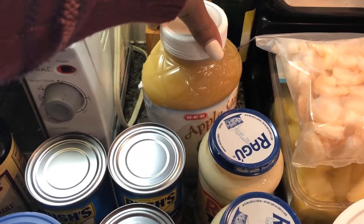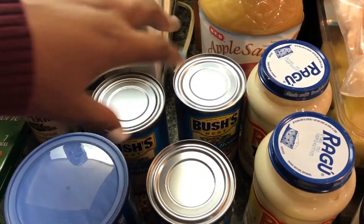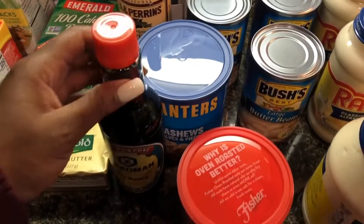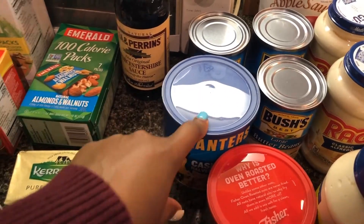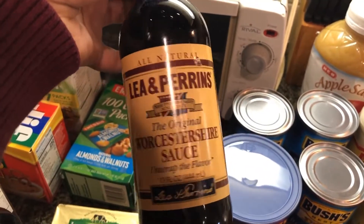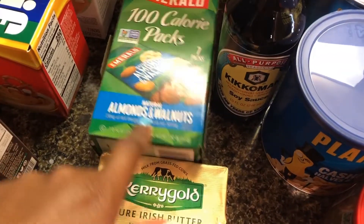I got some condiments — we were out of mayo so I picked some up. I got two Ragu sauces for the chicken alfredo, some unsweetened applesauce, almonds, two large cans of butter beans — one for chili and one for something else — and some kidney beans also going in the chili. I picked up soy sauce because we were all out, a small can of cashews though I'll try to get a bigger one at Sam's, and some Worcestershire sauce since we were out of that too.